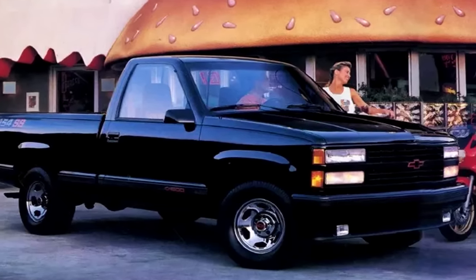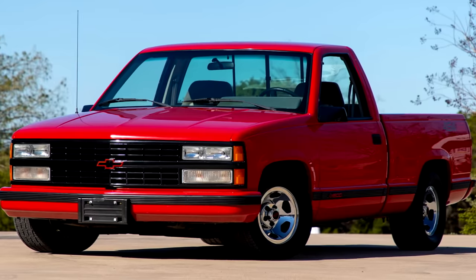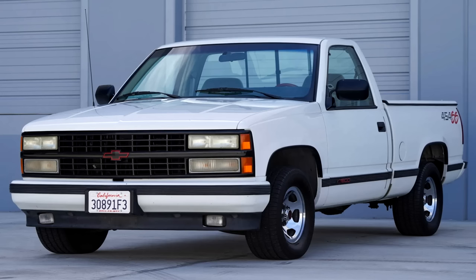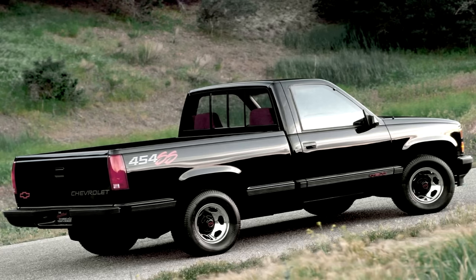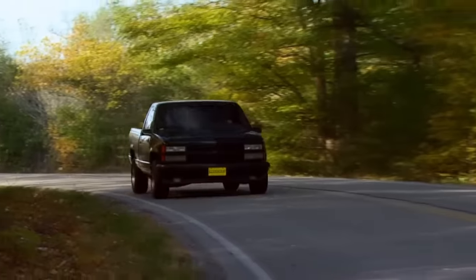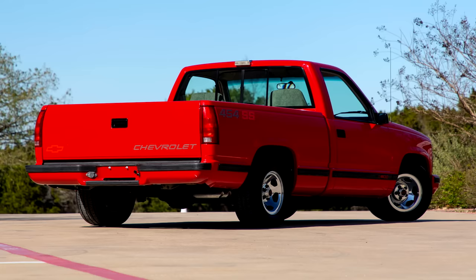1992 would add a few more changes. Summit White and Victory Red were new color options — I think they should have had these options before, since some people don't want to be limited to one color. The base price also increased to $20,585. GM sold a little less than 1,400 units in 1992, and then for 1993, less than 900.